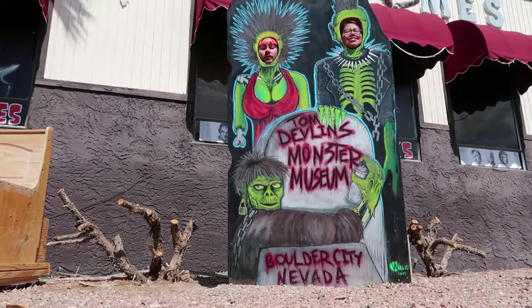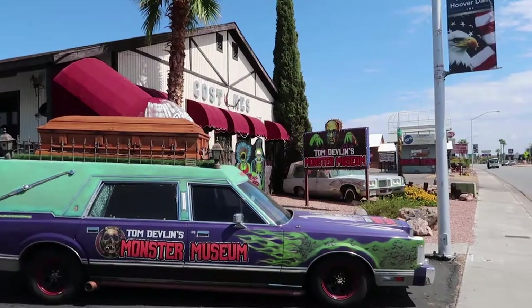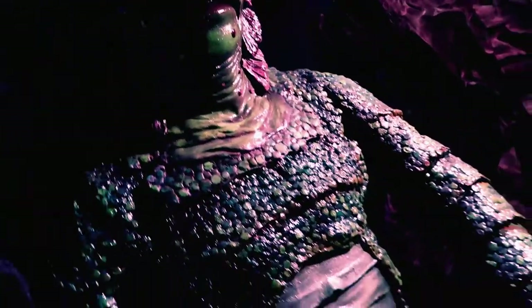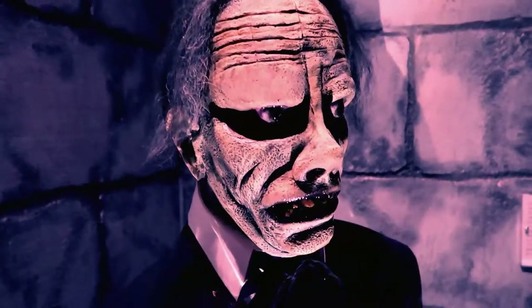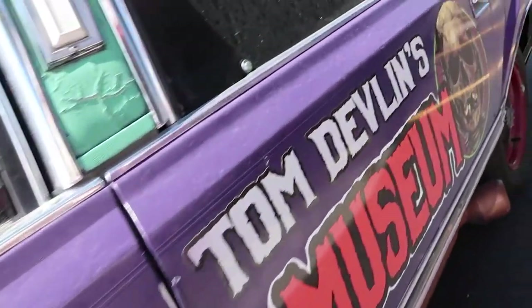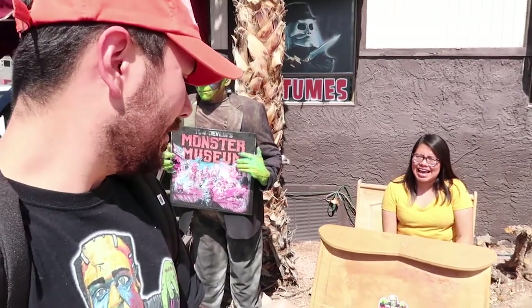We are monsters. Welcome to Monster Museum. What's up Halloweenies? So today we're going to be starting off our spooky adventures here at Tom Devlin's Monster Museum. We come here every year to start off the spooky season. Leslie is sitting in something that looks like a little car — it's hot apparently. So let's go check out these monsters.